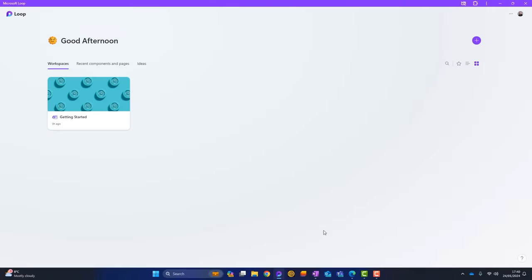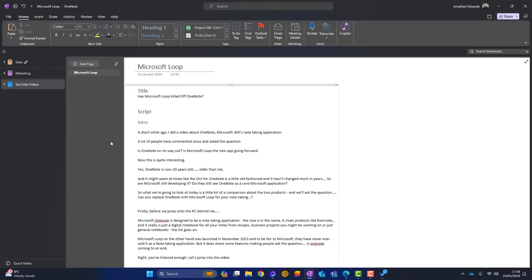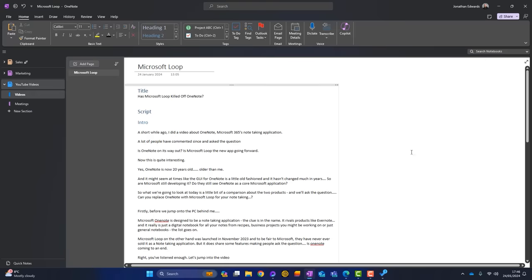So this is the Microsoft Loop homepage with the Loop app installed on my computer. I've also got OneNote open here — OneNote users will be familiar with this. Within OneNote, you've got notebooks. I've got three notebooks: a sales one, a marketing one, and a YouTube videos one. Within each notebook, you have sections. I've got a couple of sections in this YouTube videos notebook. And then within sections, you have pages. This is a page, and this is what I would typically do when creating a YouTube video.